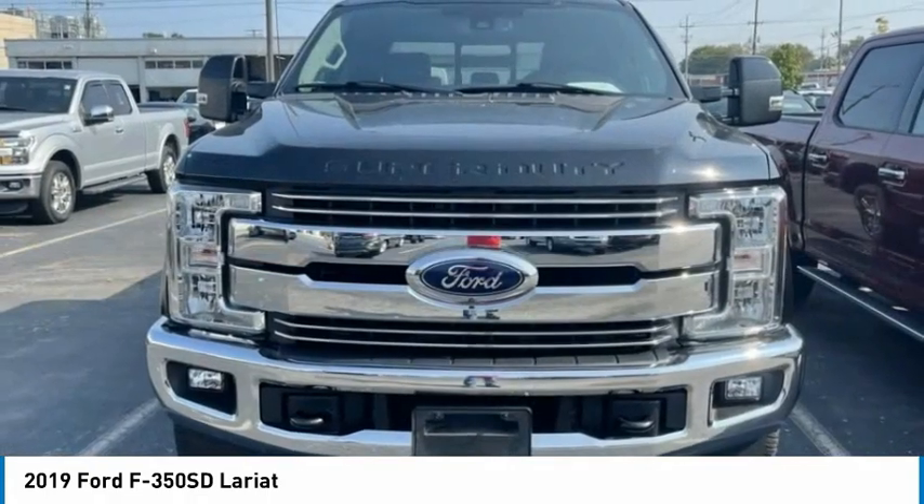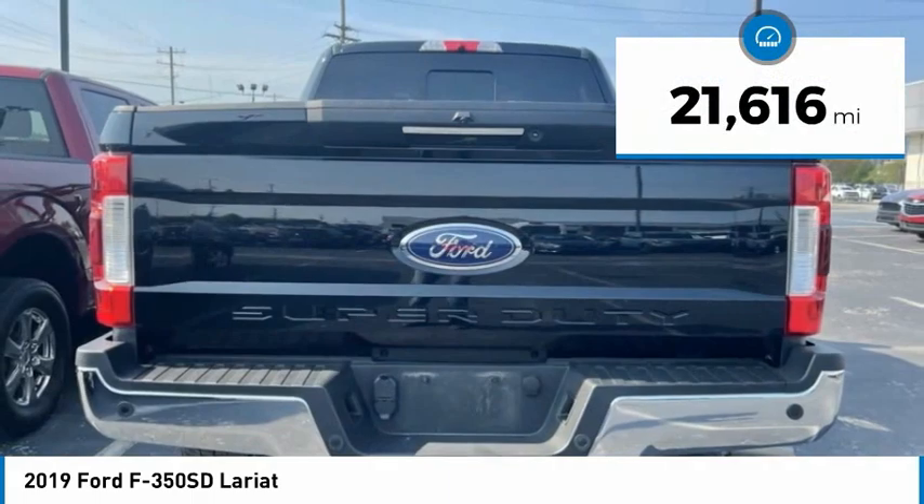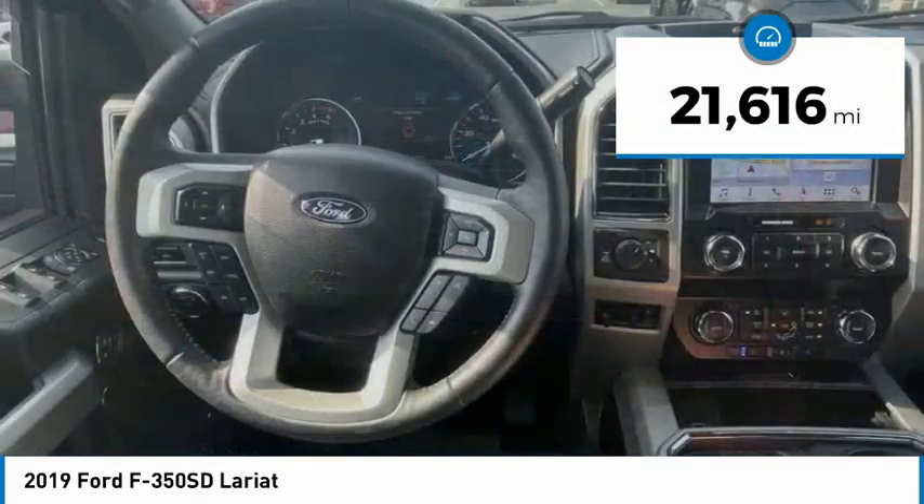Ford F-350 Super Duty. This vehicle has less than 25,000 miles. Here are some of this vehicle's great options.